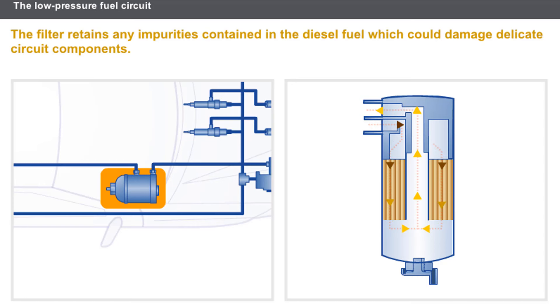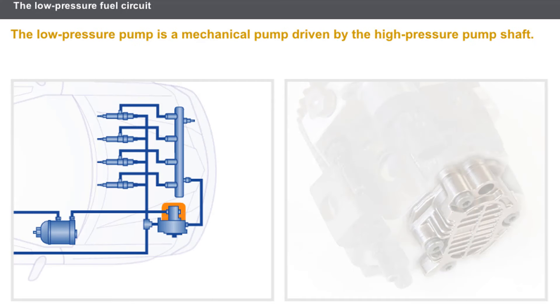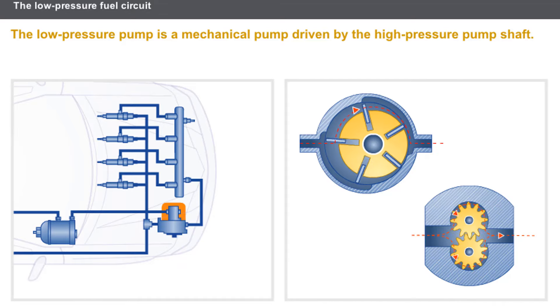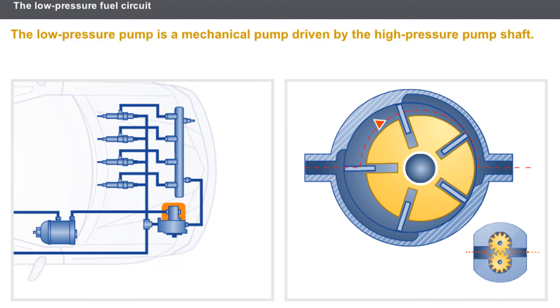The filter is replaced by changing the filter cartridge, by opening the filter housing, or by replacing the complete unit. Replacing a filter element requires the fuel circuit to be opened, and the instructions relating to cleanliness must be strictly observed. The low-pressure pump is a mechanical pump driven by the high-pressure pump shaft. There are two types of mechanical pump: pumps with gears and pumps with vanes.